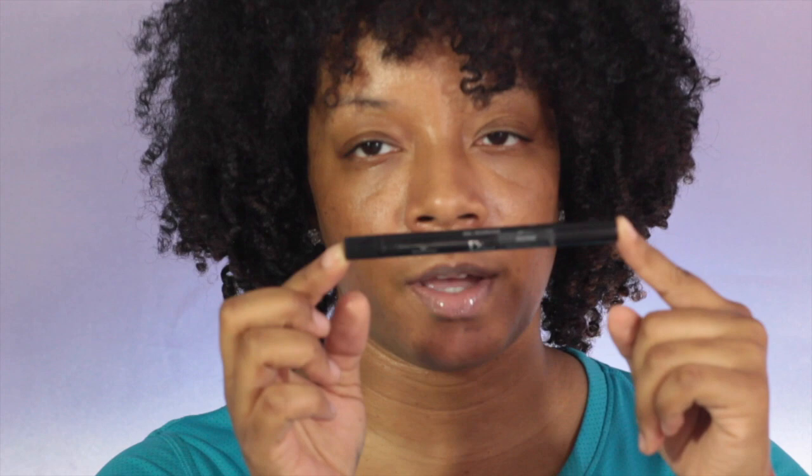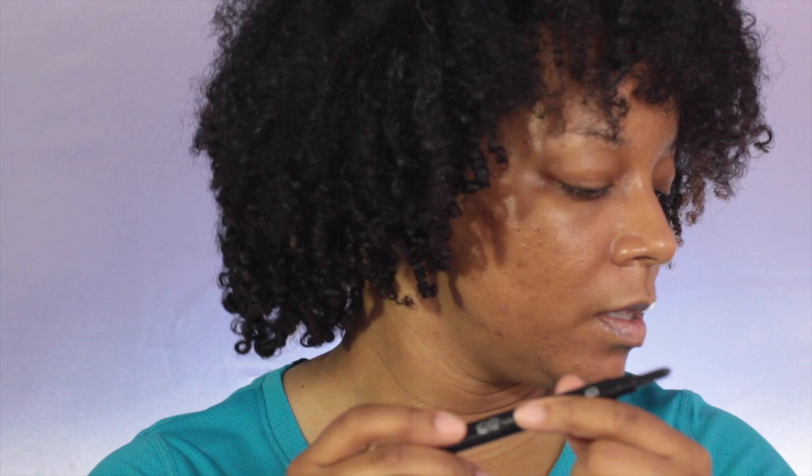Next is the Brow Styler Gel by Dior. It comes with this brush - you click the gel, twist this part right here, and the eyebrow gel comes onto the wand so you can set your brows. Also the Dior Show Blackout Mascara - this is what the packaging looks like and this is what the wand looks like.